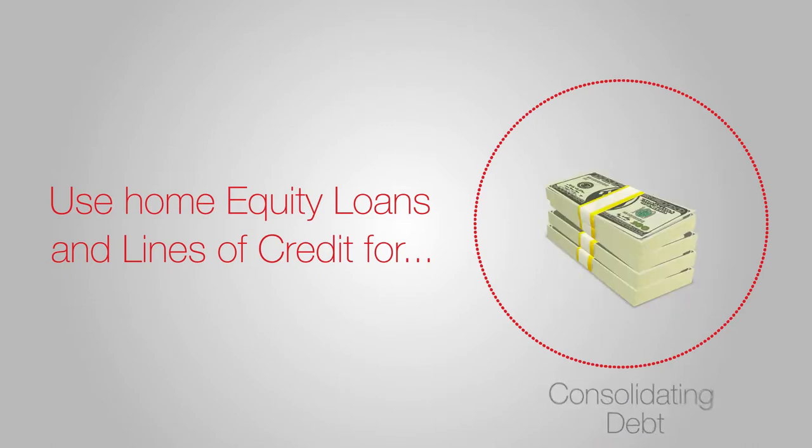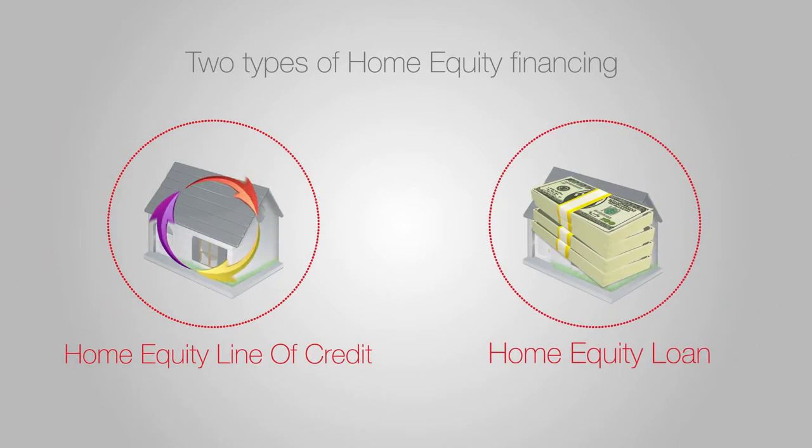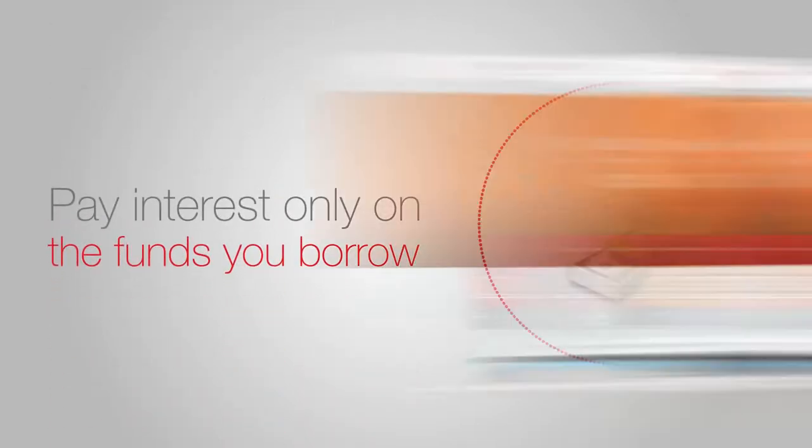To consolidating debt, there are two main ways to access home equity financing: a home equity line of credit or a home equity loan. With a TechCU home equity line of credit, you establish a credit limit you can draw on for up to 10 years. You only pay interest on the funds you borrow.